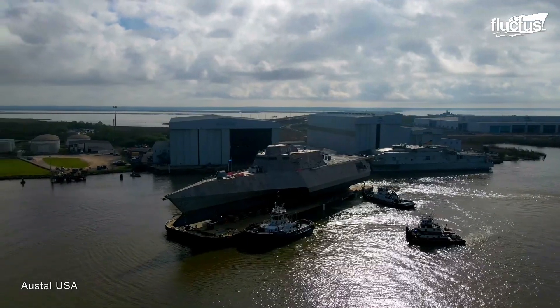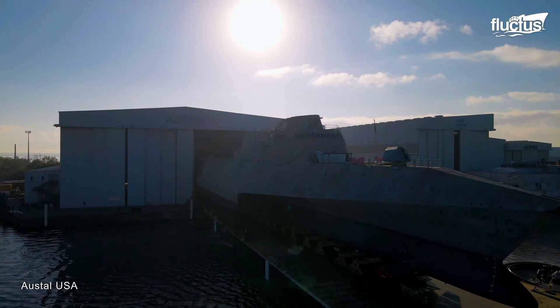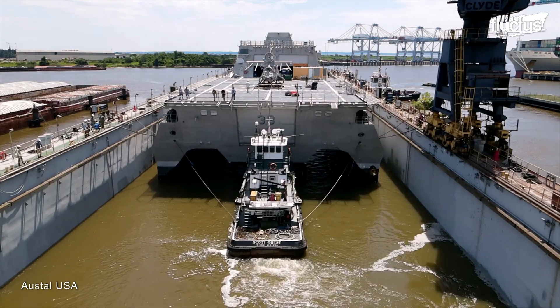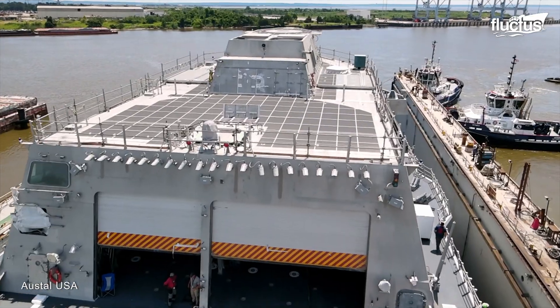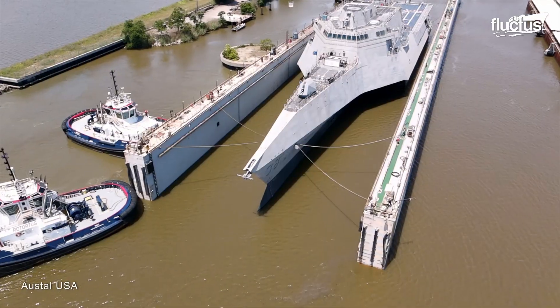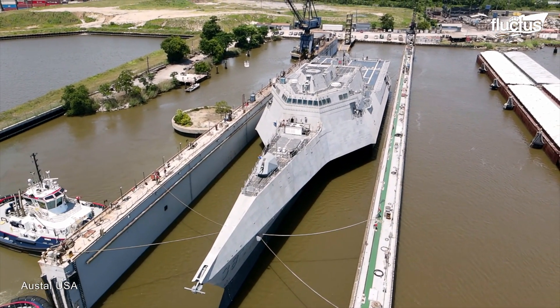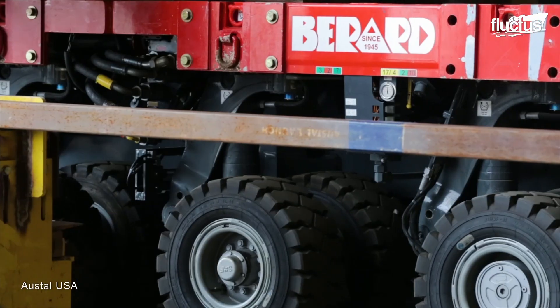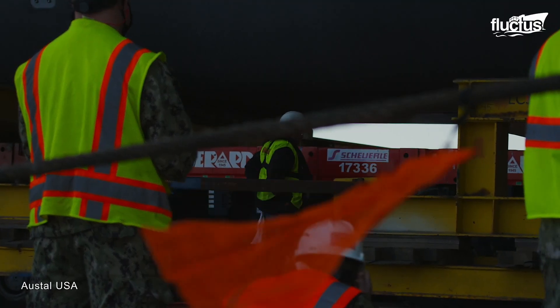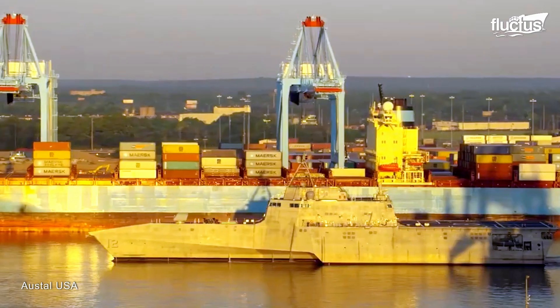So Austal developed a unique way of launching these ships into the water without much effort. Over the years, the launch process has really evolved — it used to take hours to roll the ship out, but now it takes about 20 or 30 minutes, making it very efficient. The new procedure involves rolling the ship onto a moor deck barge and then transferring the ship from the barge to a floating dry dock, which is already submerged. This allows the ship to float directly onto the water.